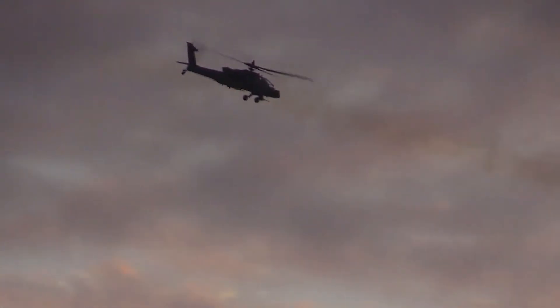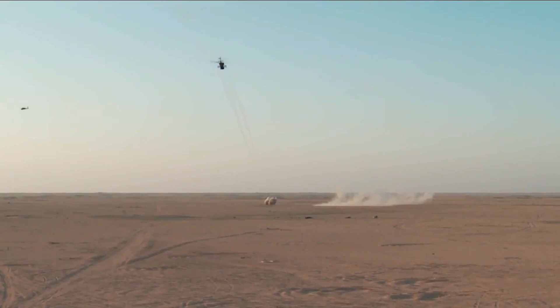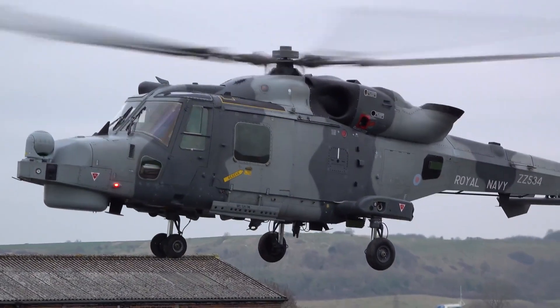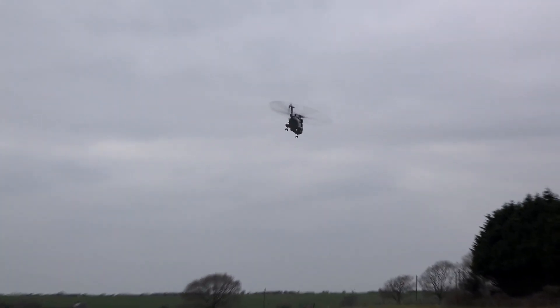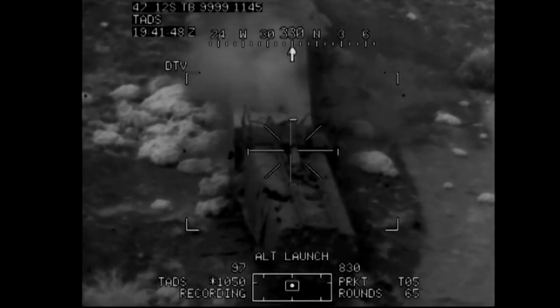Even one attack helicopter can change the course of a battle. A super-helicopter has been tested and will soon be incorporated into the British Army Air Corps. This is good news because the new attack helicopter will boost NATO's combat capability.